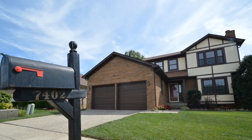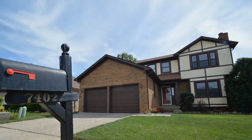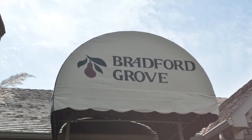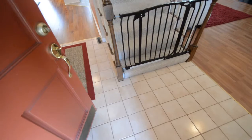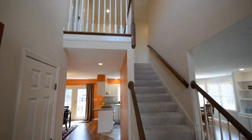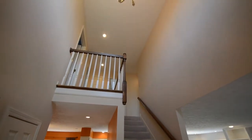Welcome to 7402 Andrew Court and the beautiful Bradford Grove neighborhood. Join me as we do a virtual walkthrough tour of this home and I'll point out all of its beautiful features. The home features four bedrooms, three full baths, a finished basement, and an attached two-car garage.